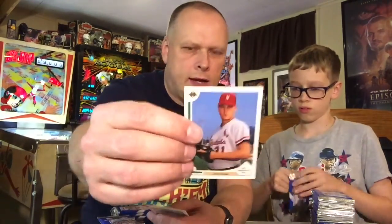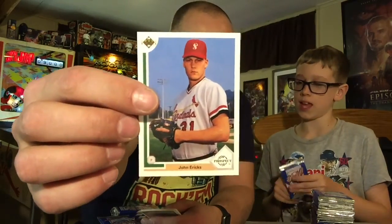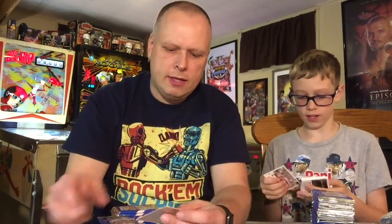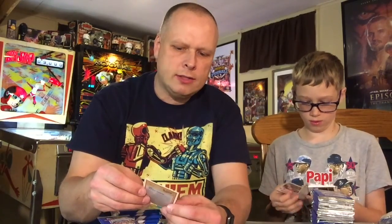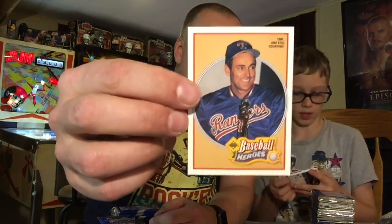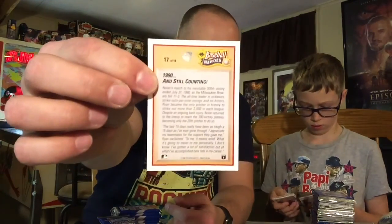And then all the top prospects, like the great John Eriks, who had a fantastic career. We got one of the Heroes of Baseball insert cards — 1990 and still counting. This is what the Heroes of Baseball Nolan Ryan cards look like — it's numbered 17 out of 18.